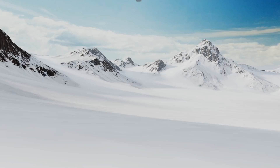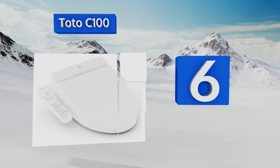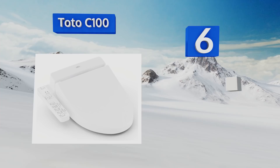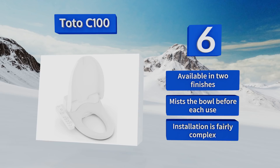Moving up our list to number six, the TOTO C100 is somewhat more affordable than many models with similar features, yet you'd be hard pressed to find a difference in quality. An adjustable heater in the seat ensures you won't be shocked when taking the throne on those chilly winter nights. It's available in two finishes and mists the bowl before each use, however installation is fairly complex.